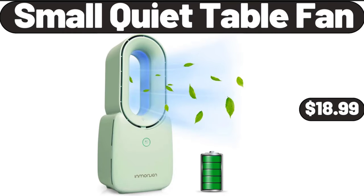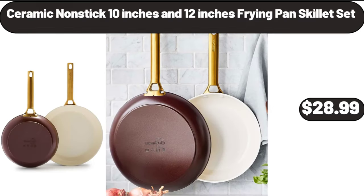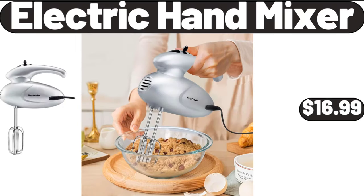Small quiet table fan, $18.99. Outdoor potting bench with metal tabletop and adjustable shelf, $89.99. Ceramic non-stick 10-inch and 12-inch frying pan skillet set, $28.99. Electric hand mixer, $16.99.